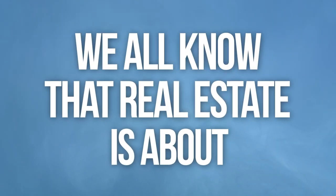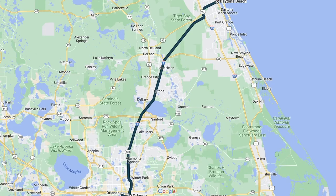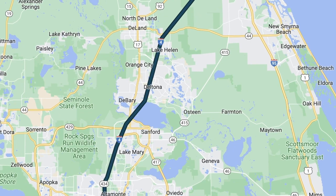Deltona doesn't have much in the way of individuality compared to other areas like Sanford or Deland, where there's a wide range of homes from one area of town to the next. As such, it can be difficult to pick out just where to go. We all know that real estate is about location, location, and location, and that principle applies here too. Deltona is located about halfway between Orlando and Daytona Beach along I-4, so anyone working or spending much time in either of these locations should at least consider Deltona.